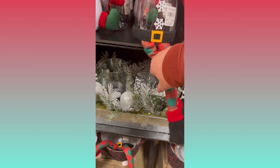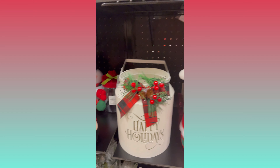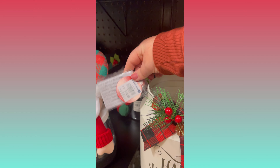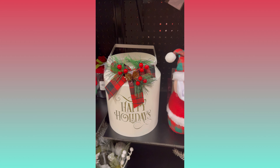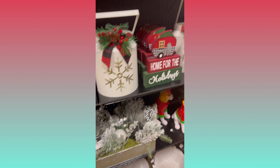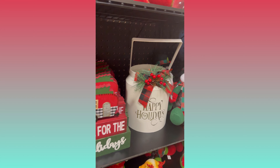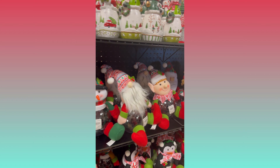I really loved this wooden centerpiece with the hurricane candle holders in the center. I wasn't able to check the price because it was probably on the bottom and I didn't want to move it. I really loved this metal lantern too — it looked really nice — but it was just a little more than I wished to pay, so it stayed on the shelf. It was a really good size though.